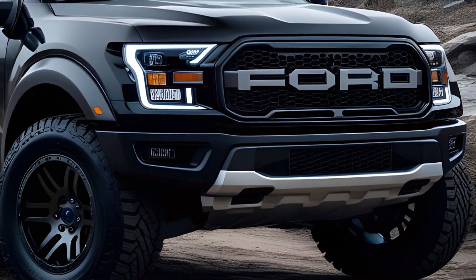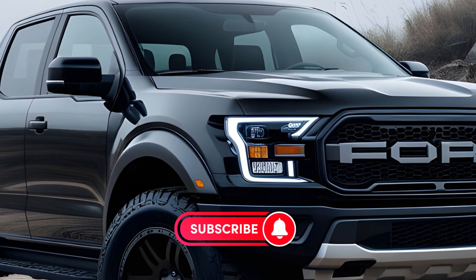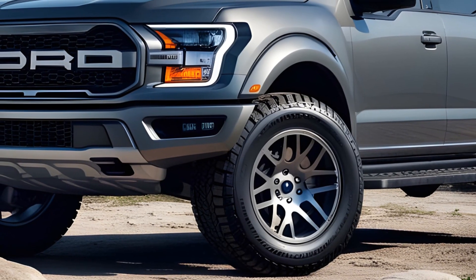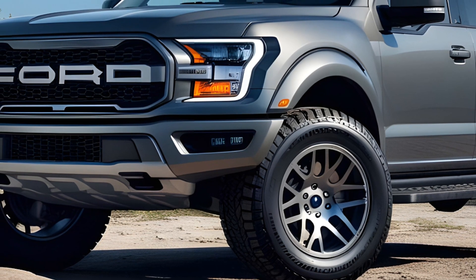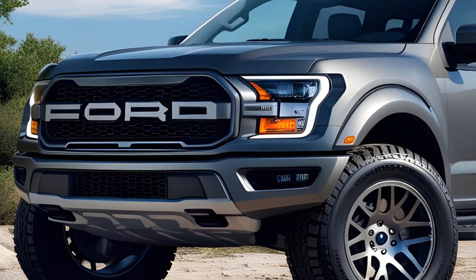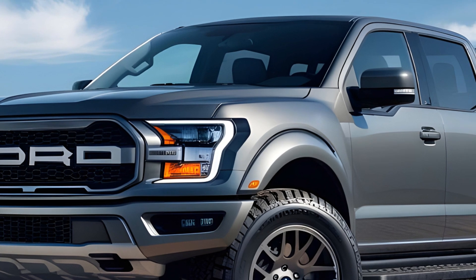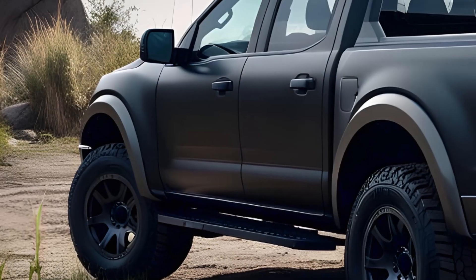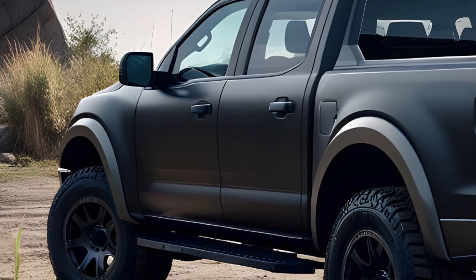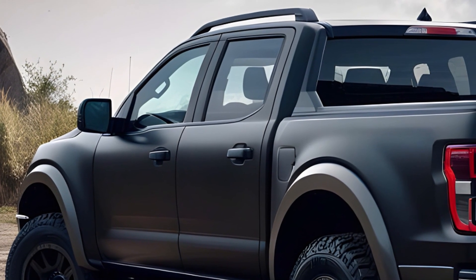So buckle up as we explore the Ranger Raptor's heart-pounding performance, impressive off-road features, and well-equipped interior. The Ranger Raptor is a beast — it boasts a 3.0-liter twin-turbo V6 engine pumping out a whopping 405 horsepower and 430 pound-feet of torque, translating to blazing fast acceleration and the ability to conquer even the steepest inclines.